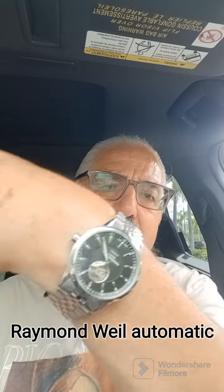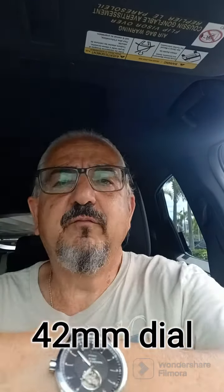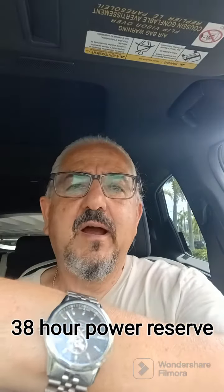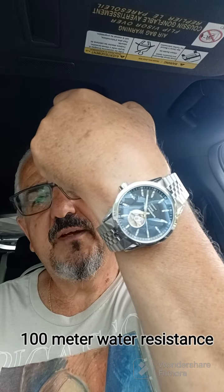Today's watch is my Raymond Weil 42 millimeter dial with a beating heart. This was my first entry-level luxury watch, purchased about six and a half years ago. It has a nice black dial, a 38-hour power reserve, and 100-meter water resistance. It's a pretty nice watch and also has a transparent case backing.